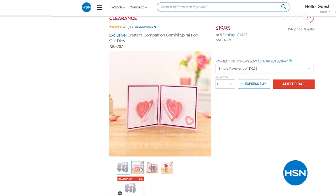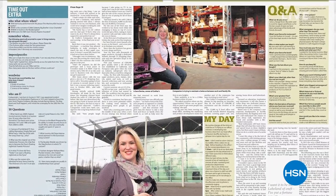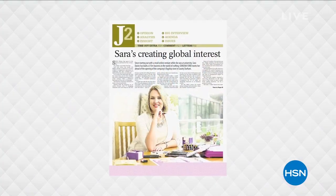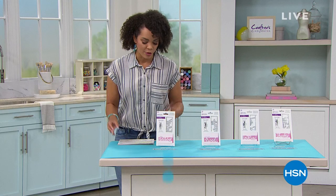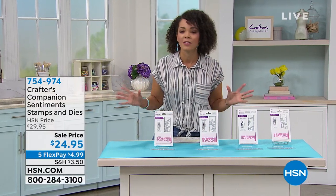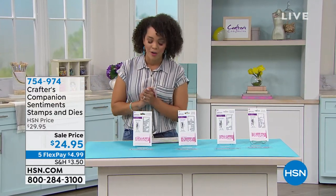It's all things Crafters Companion for this hour. It's brought to us by Sara Davies — her and Anna Griffin are the two here at HSN that you all love and come to for not only their expertise, but the amazing items that they bring. When Sara started this, it was all about creating Crafters Companion — making crafting fun and easy for you. So whether you've been crafting for a very long time or maybe you're someone who dabbles with it here and there, we have an amazing hour for you.